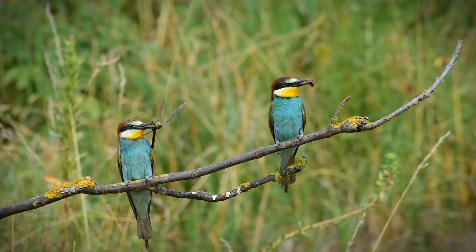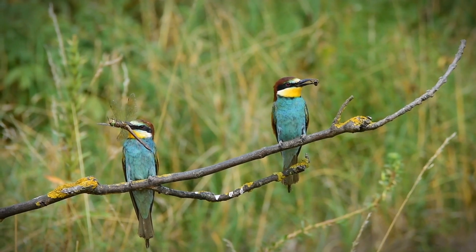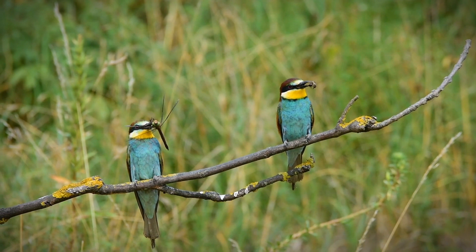Some birds, insects, spiders and mammals like bears, badgers and skunks eat bees and their larvae.